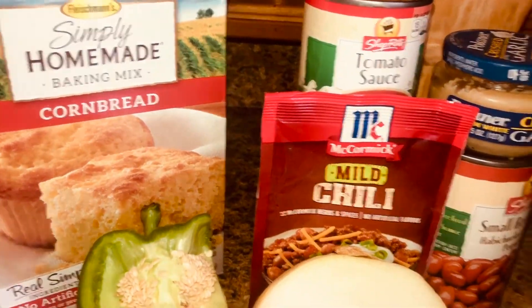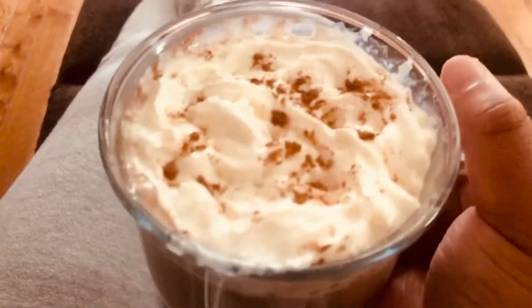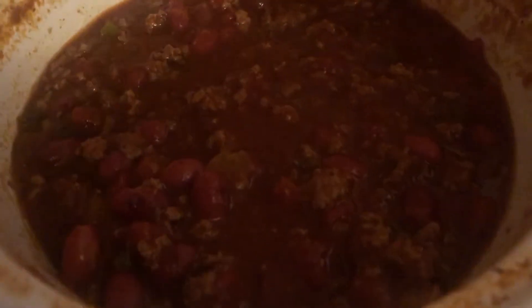I love some chili, I can't wait to have some. So good — look at that! Somebody already had some.